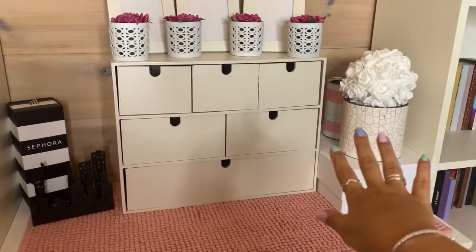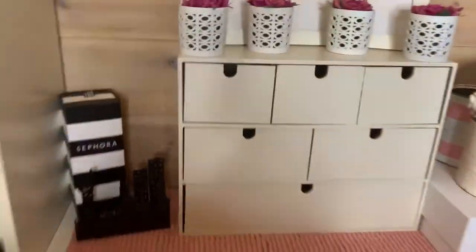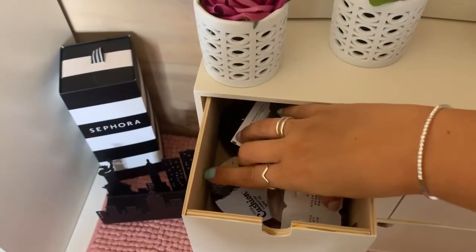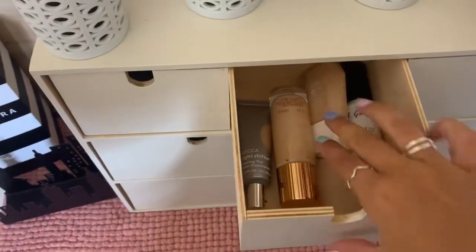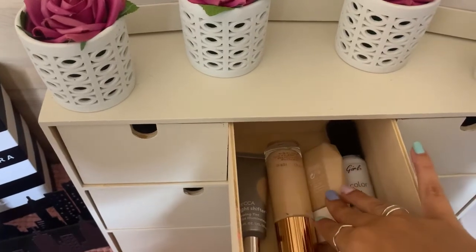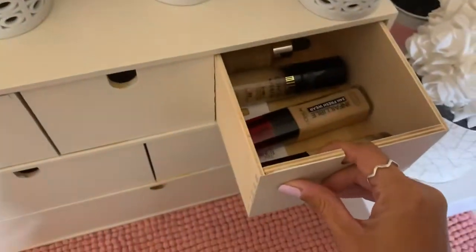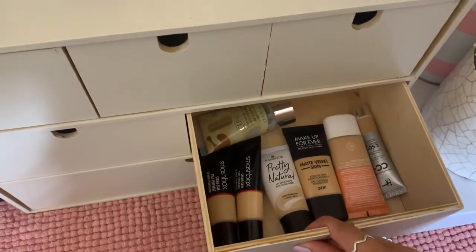These might change over time, but this is what we have at the moment. This is full of foundation. I tried to find a way that made sense but I'm not sure it's gonna stay that way. I have cushion foundations, a couple of stick foundations, and some samples. These are more random — I have the Fenty, I don't really know where to put it, the Charlotte Tilbury, the Becca Light Shifter that I still need to figure out how to use, and this is my mixing pigment. And here I have drugstore foundations, tube foundations both drugstore and high-end.